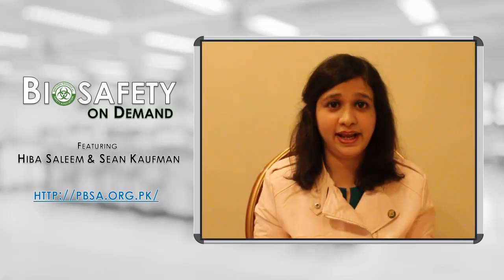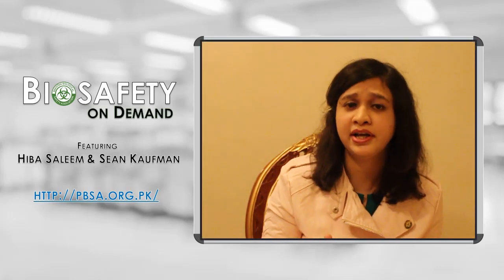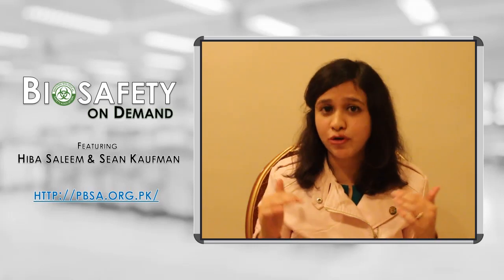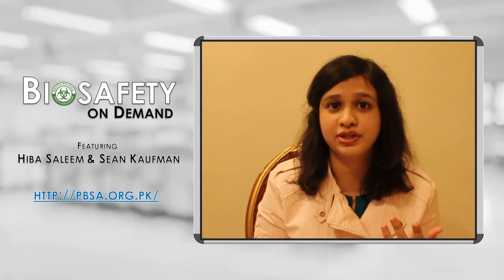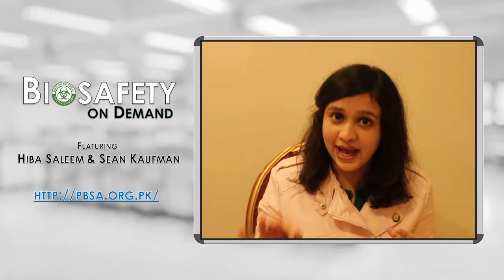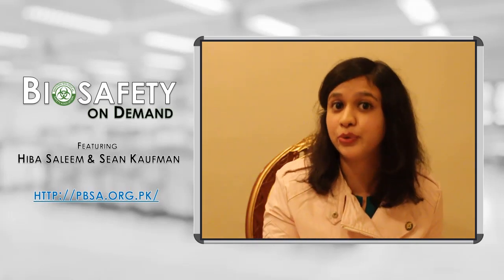Laboratory signage will need to be updated annually. But if new information comes to you — such as a new agent, updated PPE requirements, or new contact information — then laboratory signage will need to be updated at that time as well.